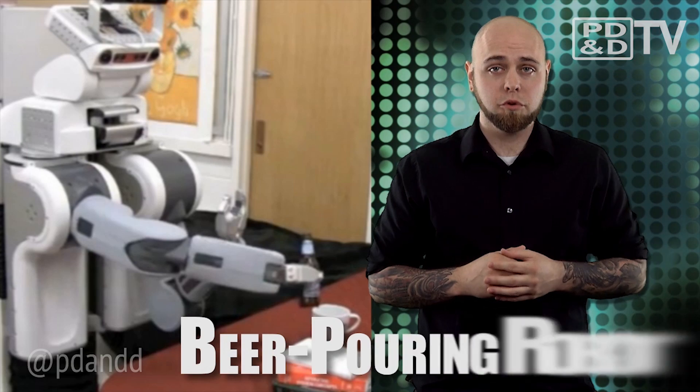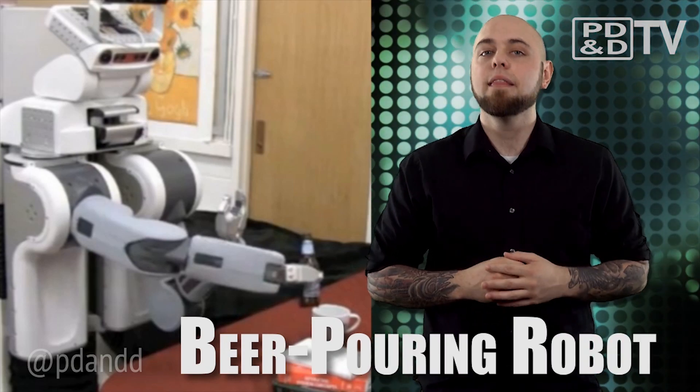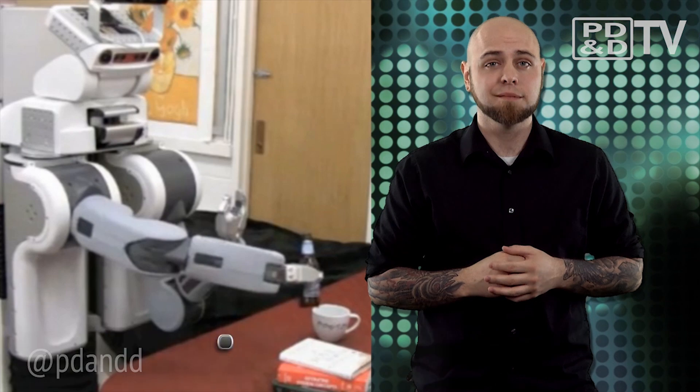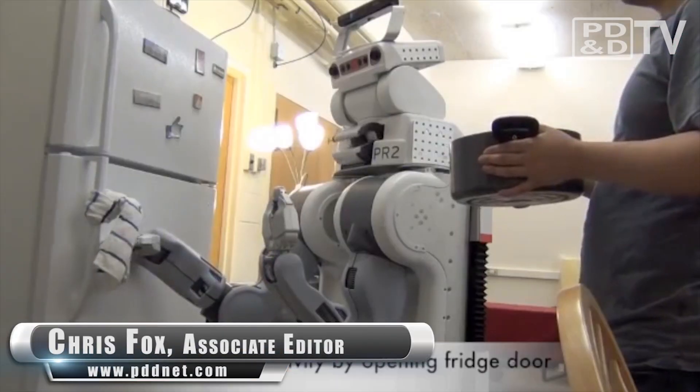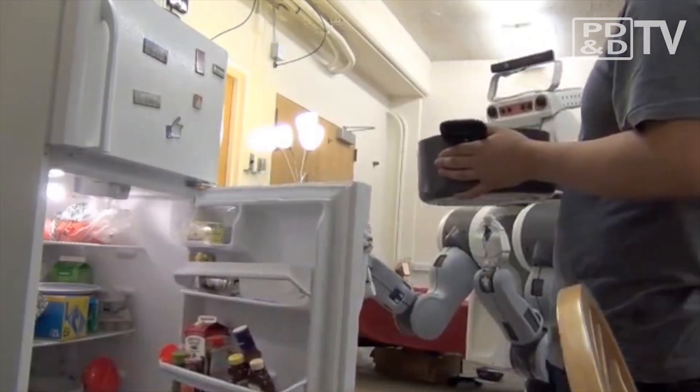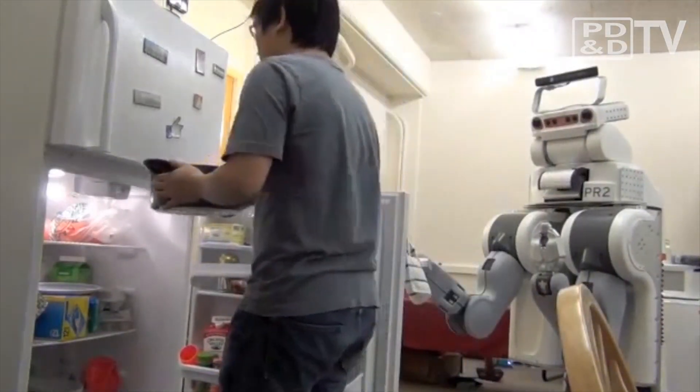Researchers at Cornell's Personal Robotics Lab have created a robot that can predict human action in order to step in and offer a helping hand. Understanding when and where to pour a beer, or knowing when to offer assistance opening a refrigerator, can be difficult for a robot because of the many variables it encounters while assessing the situation.